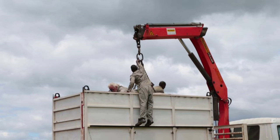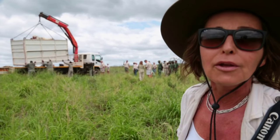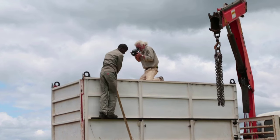Dirk right now is filming the rhino as it's loaded onto the crate, getting the bird's eye view. Hopefully the rhino is completely calm.